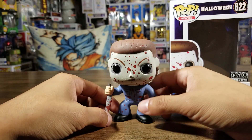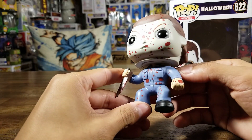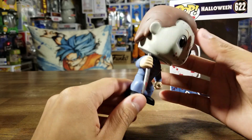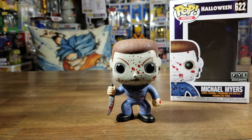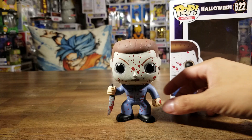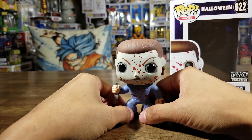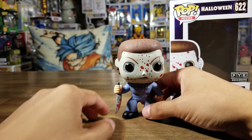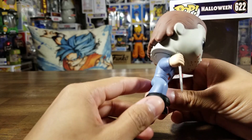He stands up just great. He has this blue one-piece suit — janitor suit or whatever — and regular black boots. He looks like the old-school pop, which is really cool. I'm glad he's not a bobblehead; he's just a regular pop. Bobbleheads are alright but some of them are really bad and make the pop tip over. And his blade — bloody blade — is crazy.